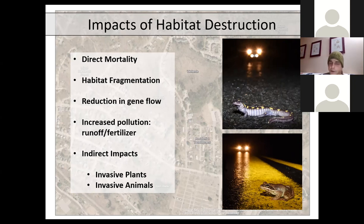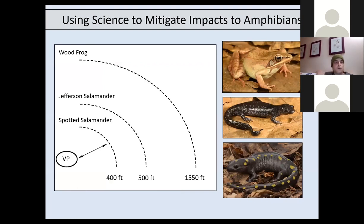Additional impacts from habitat destruction include pollution from runoff and fertilizers, and road salt runoff that has been shown to impact wood frogs, spotted salamanders, and developing tadpoles in vernal pools. Indirect impacts include the introduction of invasive plants and invasive animals through landscape fragmentation, which can be highly impactful to amphibian conservation.